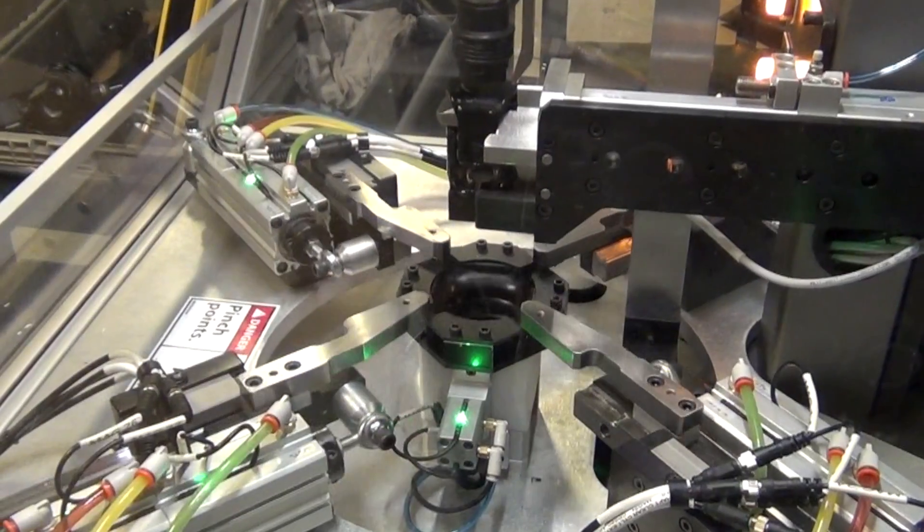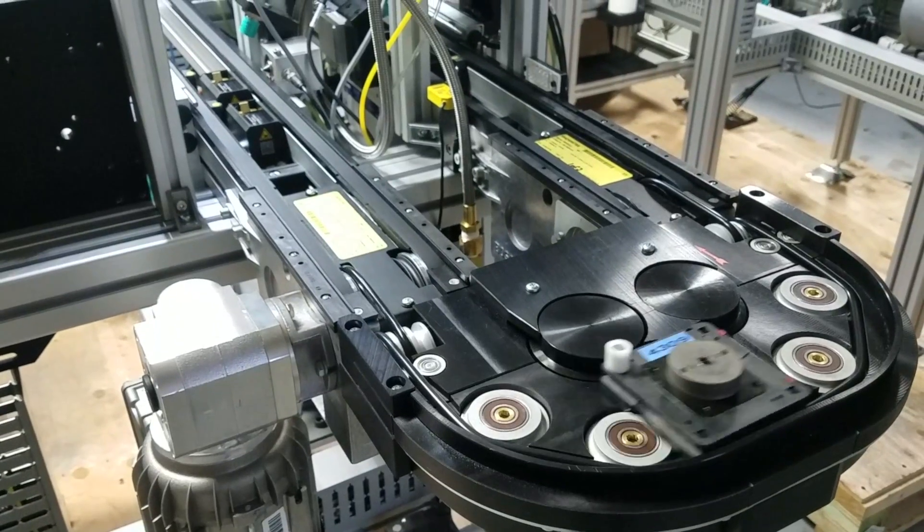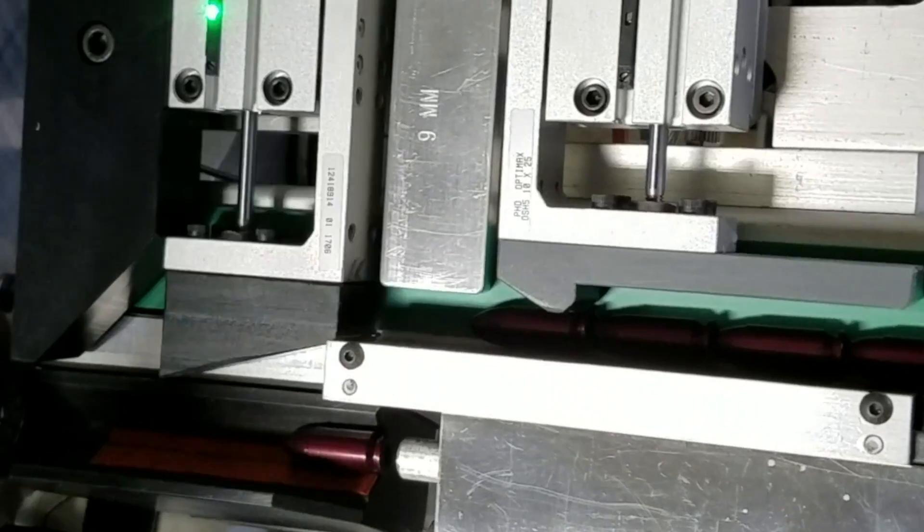We fabricate, we do cam-driven machinery, we do pneumatics, we've done servos, we do robotics, electrical panel building, wiring, paint, and welding. What we specialize in is industrial automation, and we solve problems.